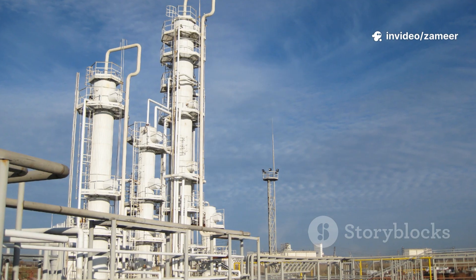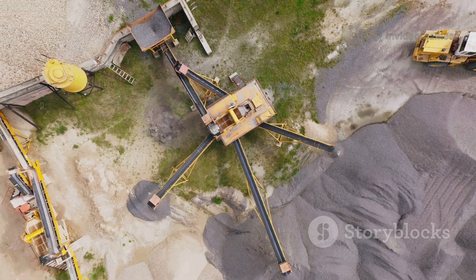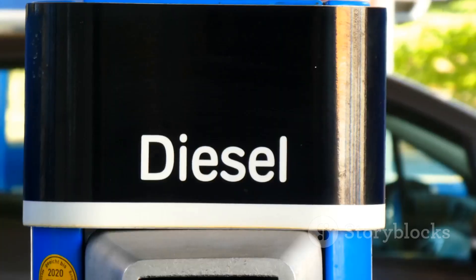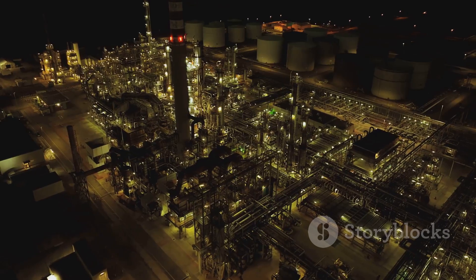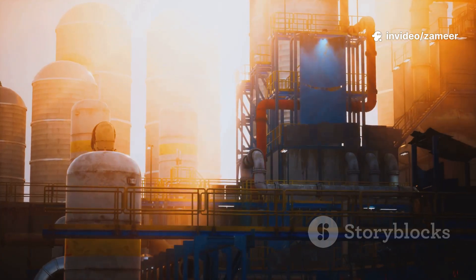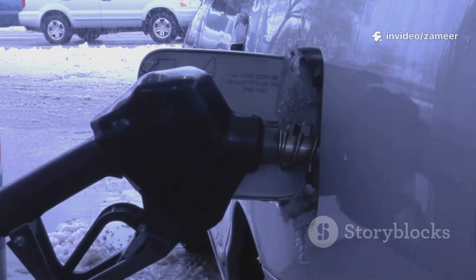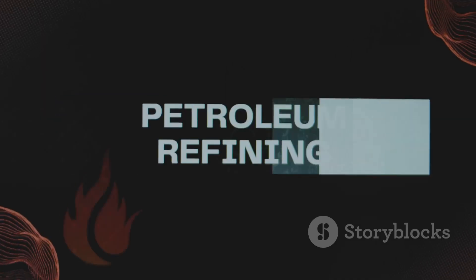Different parts of the oil cool and condense at different heights. At the bottom, you get heavy stuff like asphalt. In the middle, there's diesel and kerosene. At the top, lighter stuff like gasoline and gases. Then extra processes like cracking and blending turn those parts into fuel for your car, jet engines, plastic, and even toothpaste.